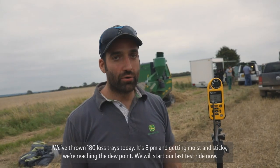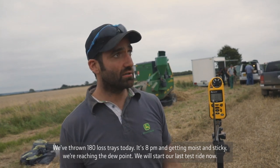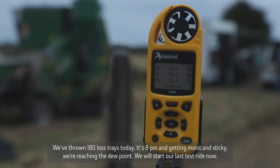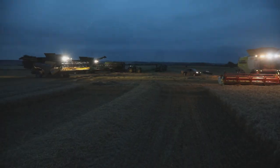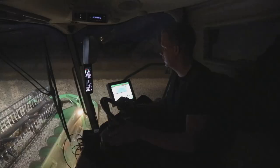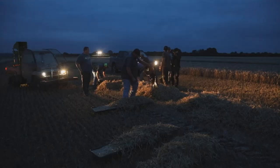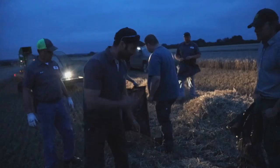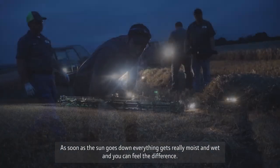We've run around 180 loss trays today and now it's eight o'clock. It's getting moist — we are reaching the dew point, so it's getting really sticky now and we're going to start our last test right now. As soon as the sun goes down everything gets really moist and wet, and you can feel the difference right away.